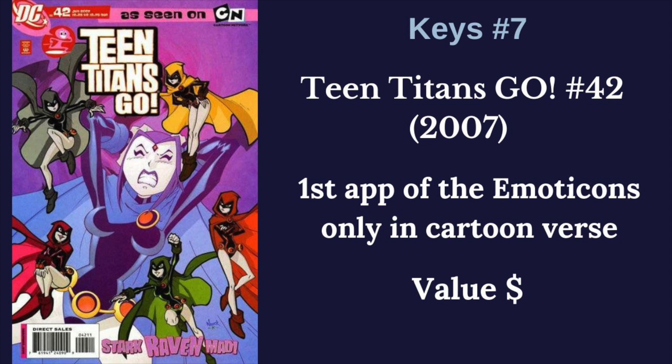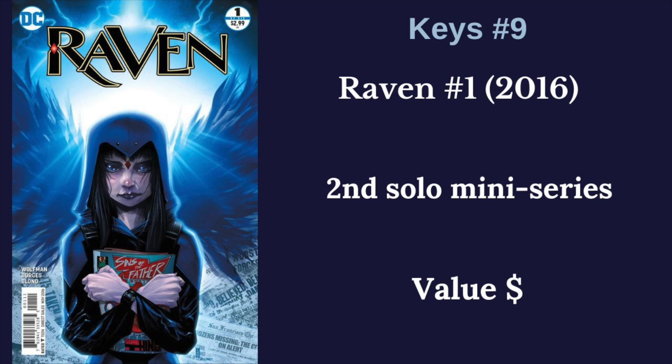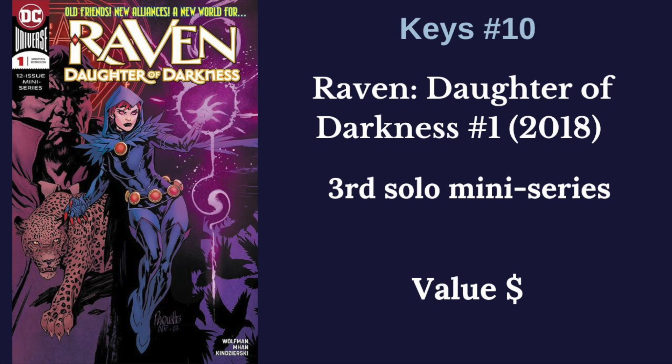We have a cartoon-verse-only key here: Teen Titans Go number 42. The emoticons never appeared in regular continuity but have appeared in the cartoons. Next, we have her first solo DC Special, Raven number one — a five-issue mini-series from 2008. Her second solo series, Raven from 2016, number one, is also a very affordable book. And our last key is Raven: Daughter of Darkness number one, her third solo mini-series, also written by Marv Wolfman, from 2018. So those were the keys — I was stretching a bit at the end with her individual series number ones, but I think we covered all the main ones worth chasing.